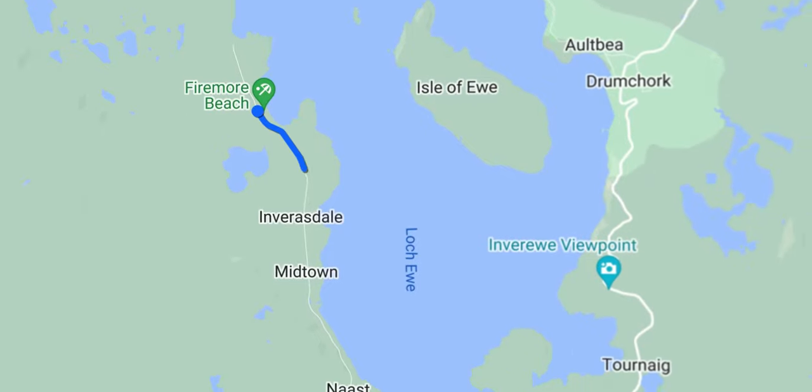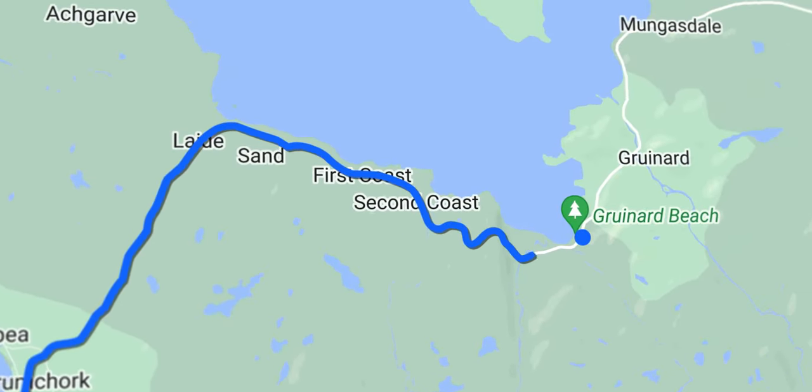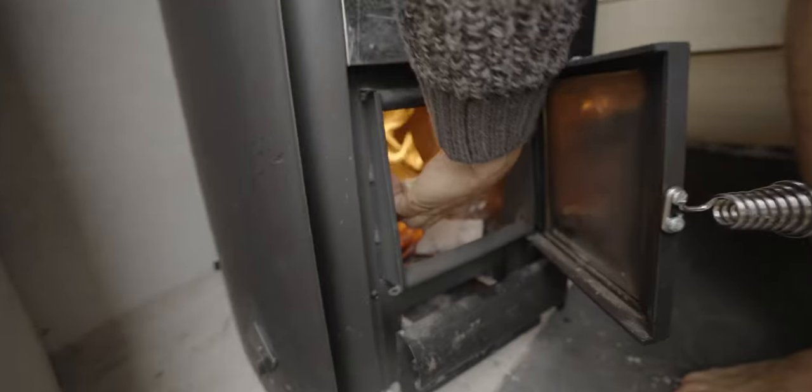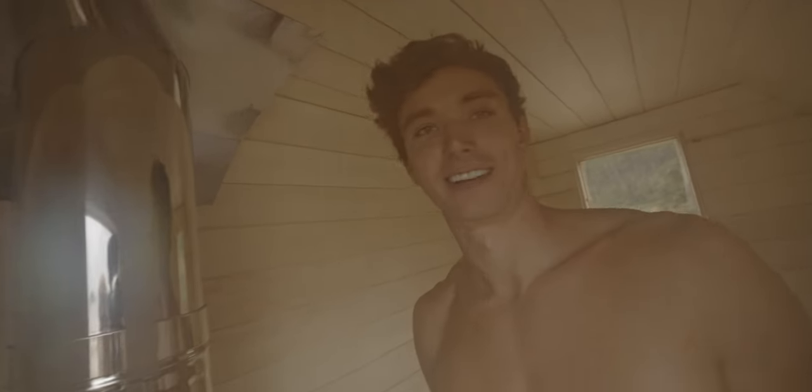We're about to head off to a lovely bay that's about a 20-30 minute drive away, around the coast, and it's hopefully going to be a bit more protected. We're actually going to be filming some stuff today with Tom. We're going to be doing some challenges which are part of the next video, and the challenge we want to get done at this location is the century — heating the sauna up as hot as we can get it and hopefully passing 100 degrees C. Don't know if we're going to be able to do it, but that's the goal.